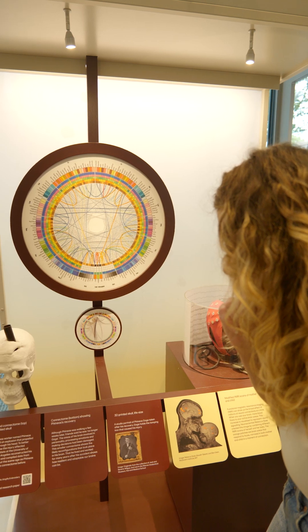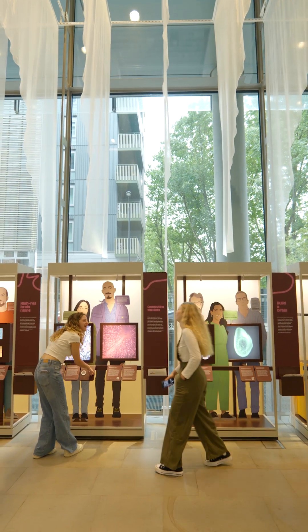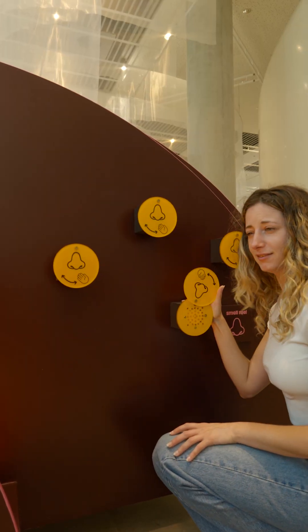The exhibition is a really fun and interactive way to learn about the Crick's research into human and animal brains. You can see, touch, and smell your way through the interactive and immersive installations.